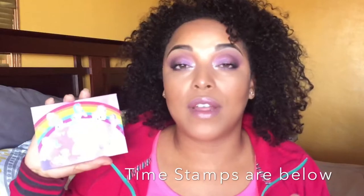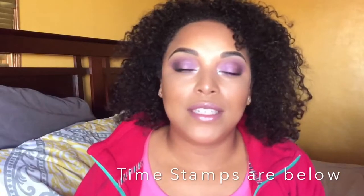Hi beauties and curls, it's Melissa Q. We are back with another video. Today we are talking about the My Little Pony collection. ColourPop was kind enough to send this over — thank you so much. I did full swatches and everything in a YouTube live, I'll link it over here.